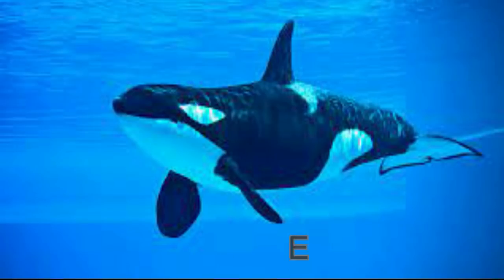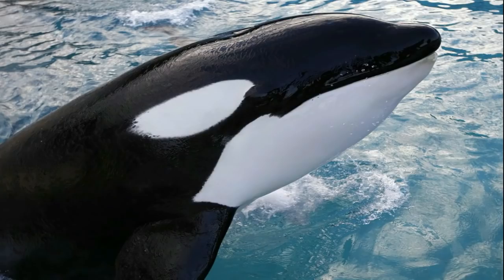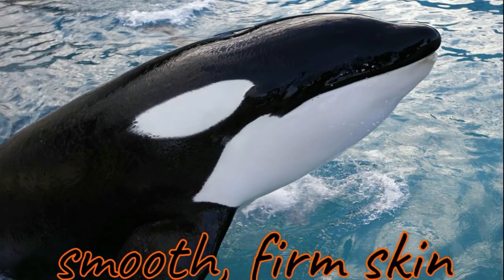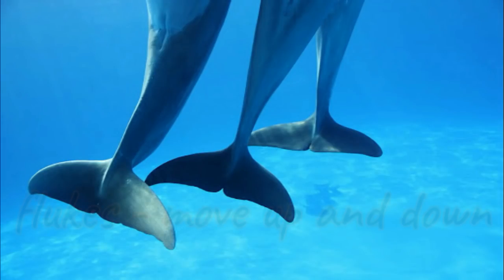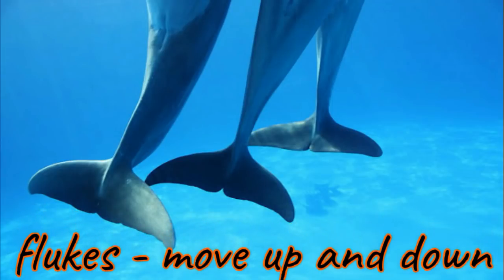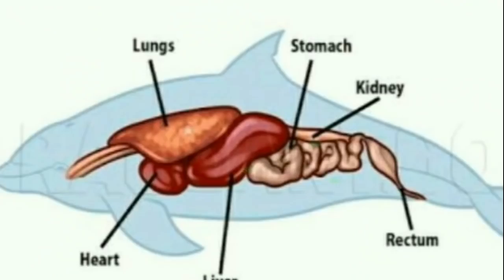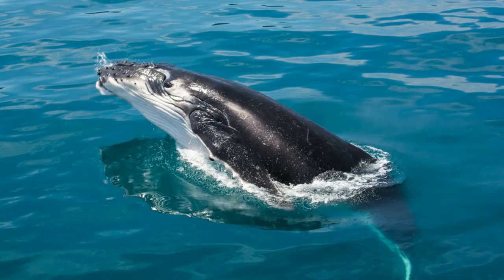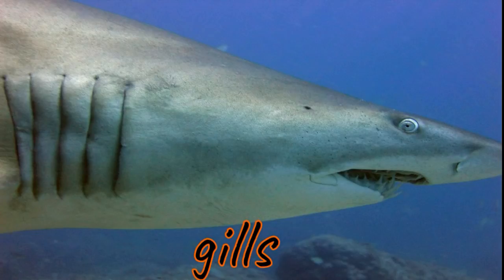Whales look a lot like fish. Both have tails and fins. But there are some differences between these two animals. Whales have smooth, firm skin, while fish have scales. Whales have tails called flukes that they move up and down when they swim. Fish have tails that they swing from side to side. Whales breathe with lungs and must hold their breath while underwater. They come to the water's surface to breathe in fresh air. Fish, on the other hand, breathe underwater by using their gills.